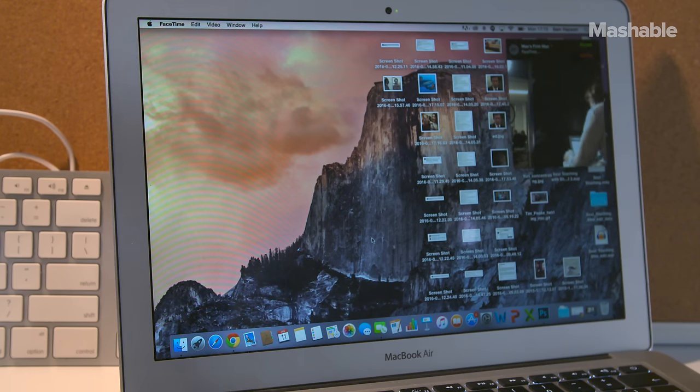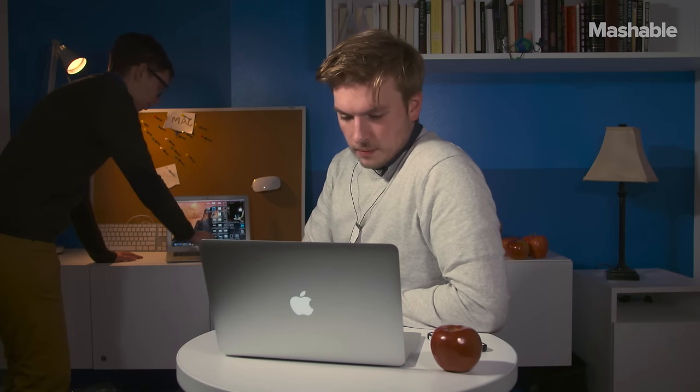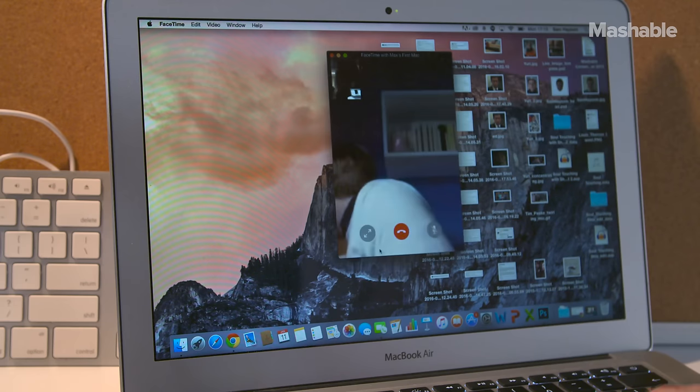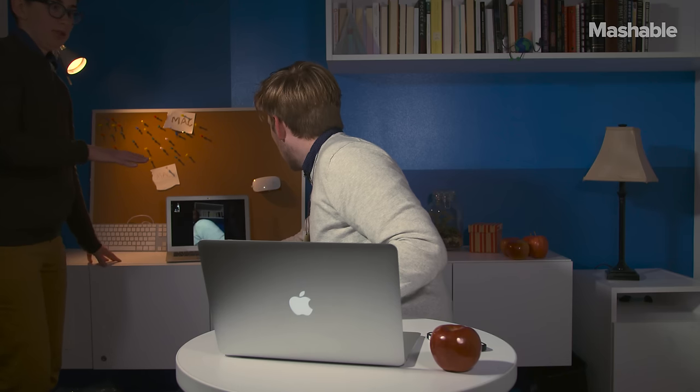I'm going to message IT. Hey. Yeah, Max. I'm just trying to FaceTime. You're just FaceTiming this computer? That's the only thing you're doing? Yeah, I'm sure I'm FaceTiming. What did you do? Just press the green button. Oh, okay. All right.